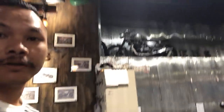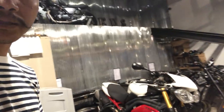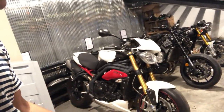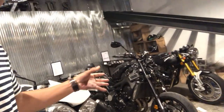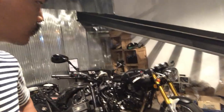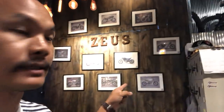Over there is a Honda GB 400cc, and this is a Triumph Speed Triple R waiting for customization in cafe-racer style. And that is a Yamaha XR 900, now getting a paint job. And the Stallion Machina 250cc — that's a secret project.